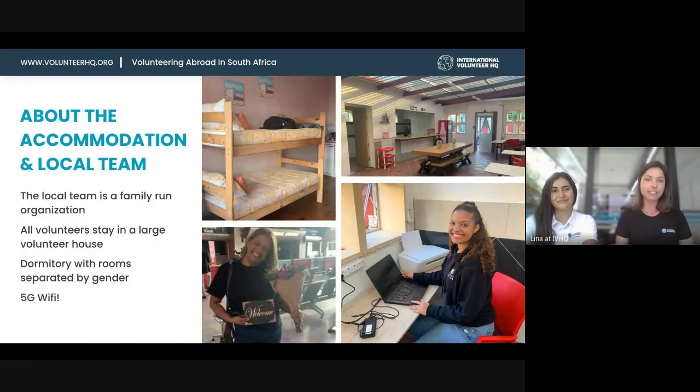All volunteers stay in a large volunteer house and we can have up to 42 volunteers at a time.